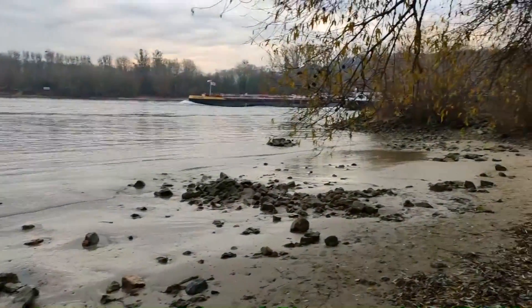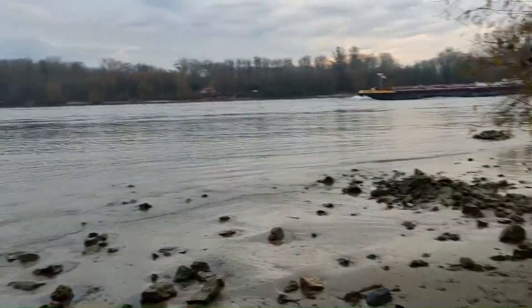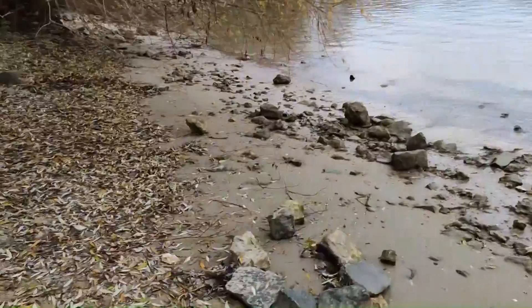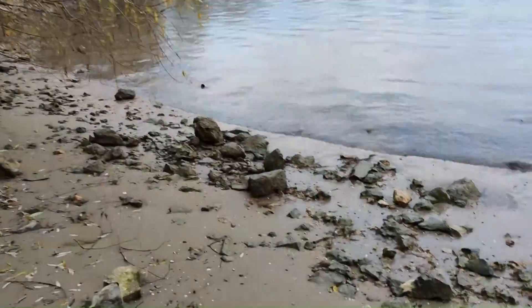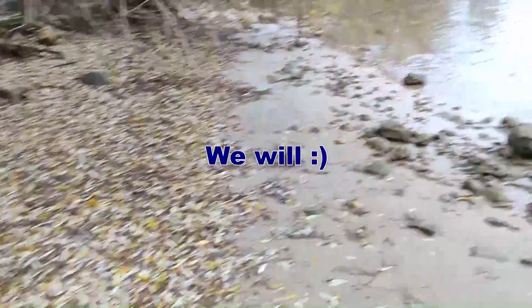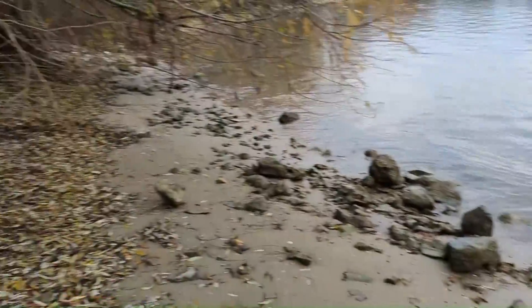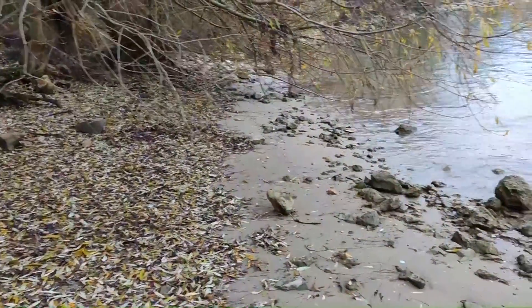Hey friends and welcome to this new video on my channel. Today I'm here in nature at the river, and here we will hopefully find some fossils which are millions of years old — for example, petrified wood.